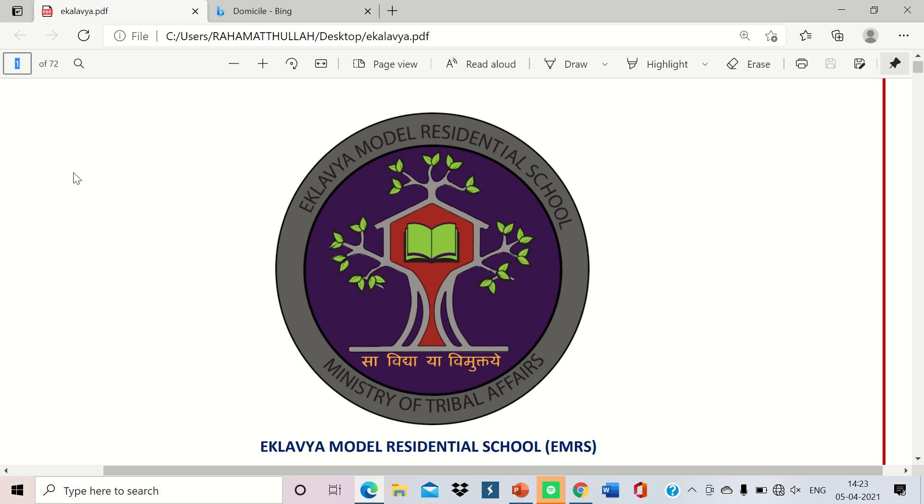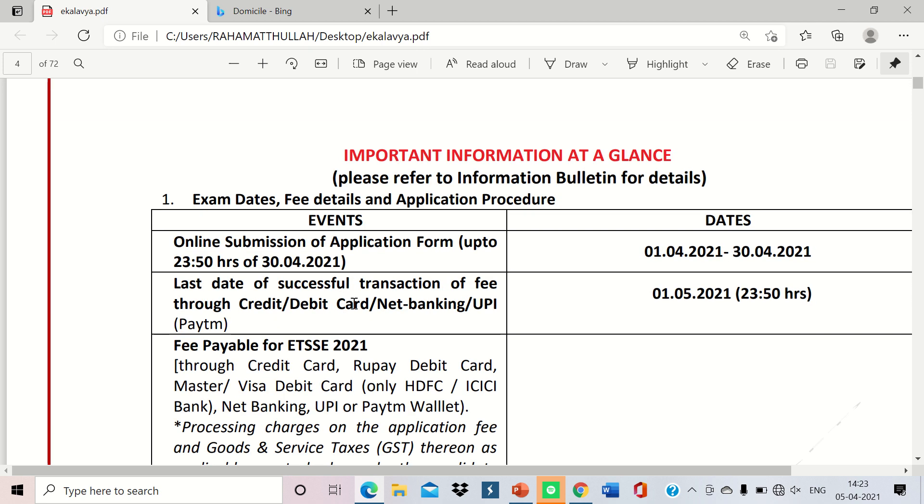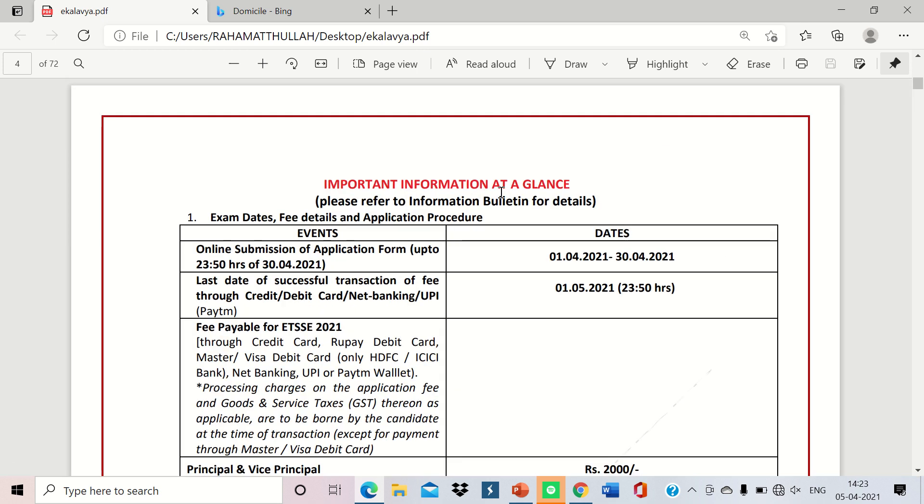Let us start the video. First, the dates — most people are getting confused and asking again and again, so I'm giving you complete details from the official website. Online submission of applications runs from 1st April to 30th April. The last date for fee payment via credit card, debit card, internet banking, or UPI is 1st May 2021.